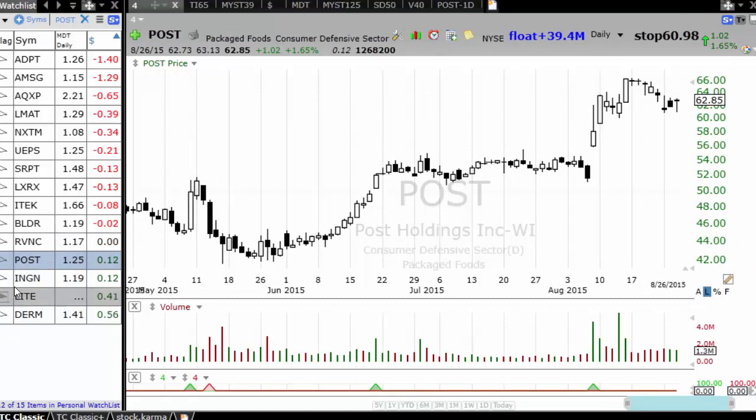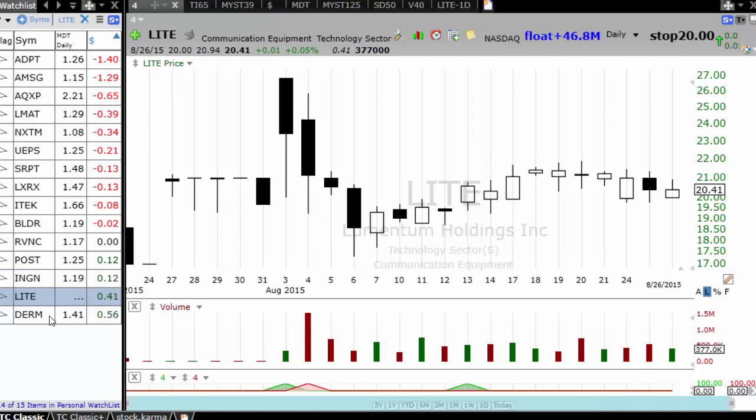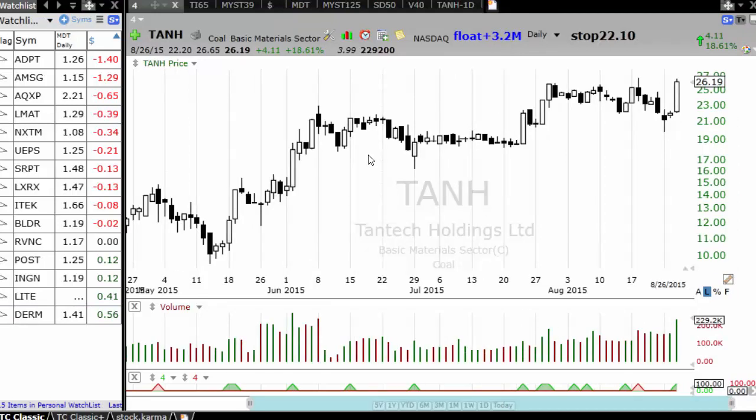You have Post Holdings — while all the other stocks were being taken to the cleaners, this stock held up well. INGN, then you have LITE, which is an IPO. Then you have DERM, which actually had a minor breakout yesterday near the high — something to keep an eye on. TANH, which is a Chinese stock — while all the Chinese stocks were getting decimated, this stock had a breakout on high volume.